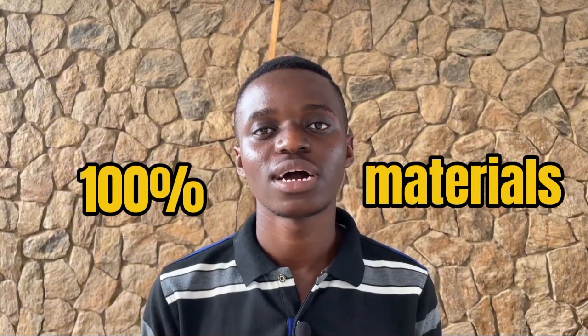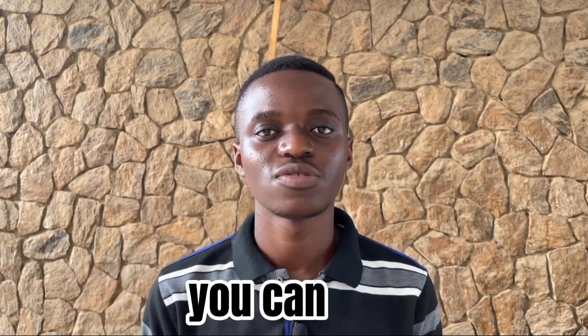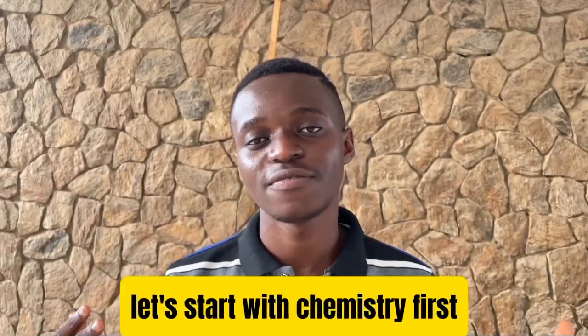Alright, we're going to be talking about high-use materials and recommended textbooks you can use. If you want to get them from JAMB, you can go to JAMB by the way. Let's start with chemistry — my favorite.